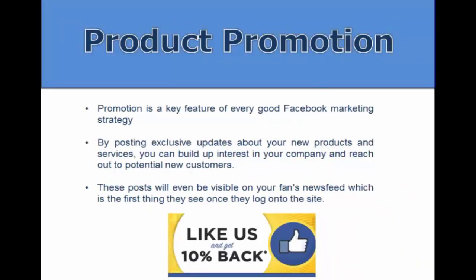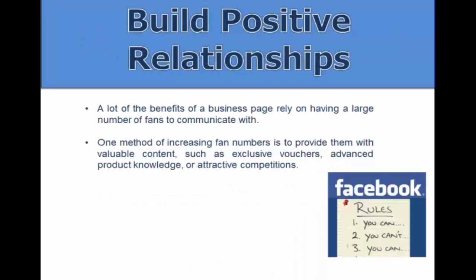Product promotion is a key feature of every good Facebook marketing strategy. You want to post exclusive updates about your products, build interest in your company, and reach out to potential new customers. These posts will be visible on your fans' news feed, which is the first thing they see when they log in.